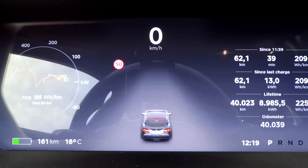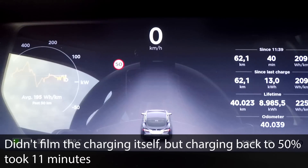I'm back at the supercharger now. We've got an average consumption of 209, with 62 kilometers done. We're now down to 161 kilometers of range. Let's charge up again — checking the percentage: from 50% down to 35%, so that's 15% used for that trip. Let's see what the 160 kph run does for that.